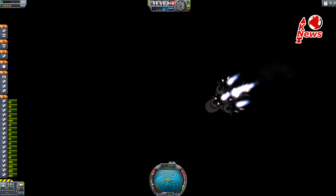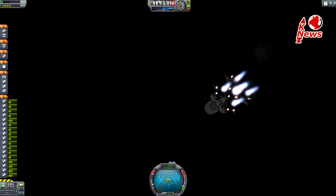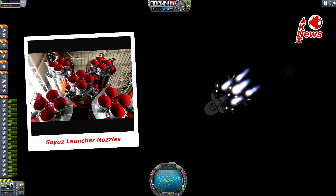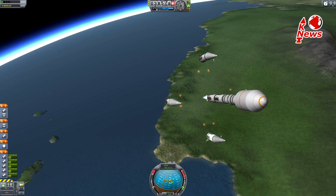Each main engine has four nozzles and combustion chambers, which are fed by a single turbopump. This leads to a total amount of 32 nozzles.